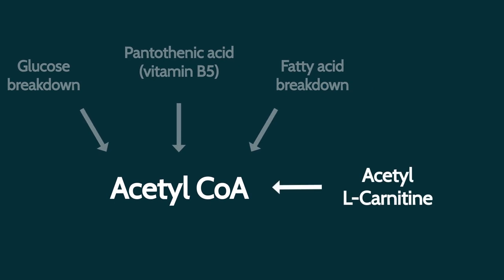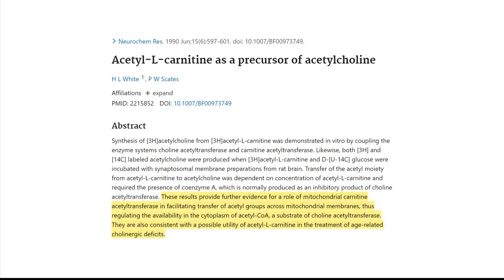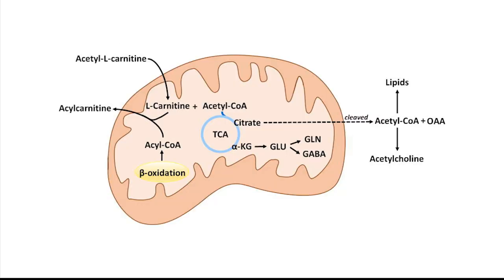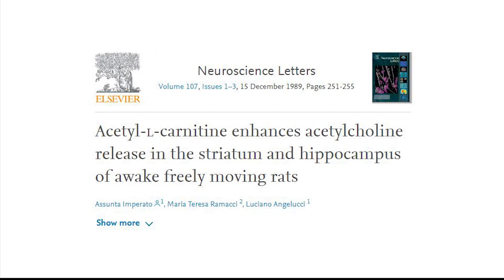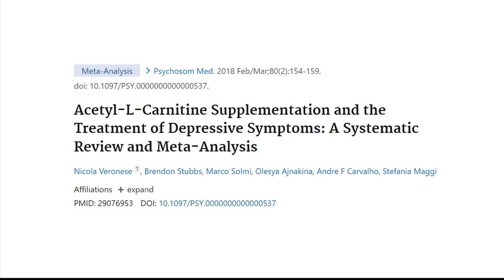Another way in which we can make acetyl coenzyme A is by taking acetyl L-carnitine. This molecule is useful for enhancing the rate at which cells can burn fat for energy, but also provides a raw material for acetylcholine synthesis. For this reason, it's been suggested that it can be useful for counteracting age-related cholinergic deficits. Not only was carnitine shown to enhance acetylcholine production, it was also very effective in improving depression. Furthermore, it can also increase the output of another neurotransmitter called dopamine.